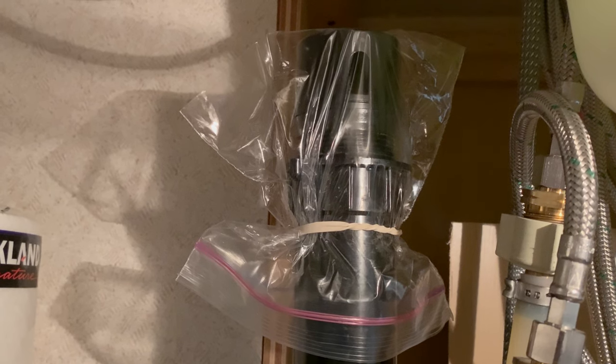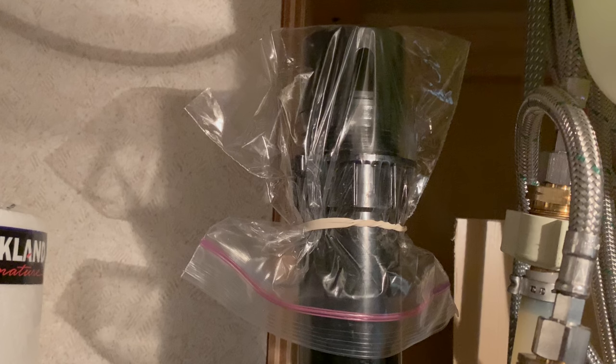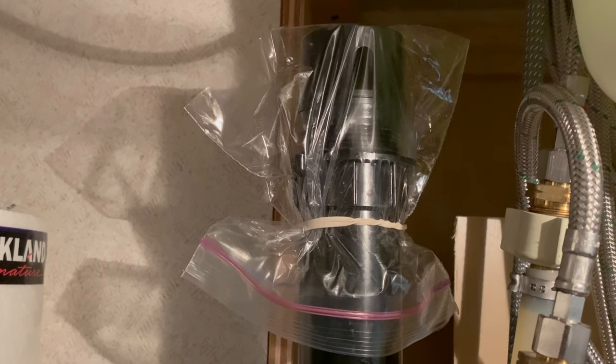Our quick fix to keep gray tank smell out of the RV for the rest of our trip was to use a small ziplock bag and a rubber band to seal off the failed valve.